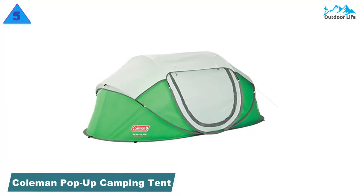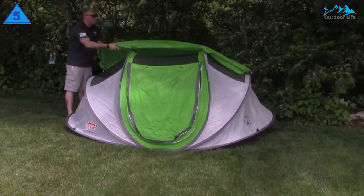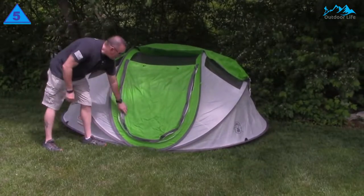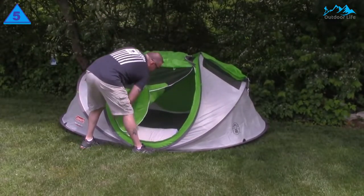Number 5: Coleman Pop-Up Camping Tent. The Coleman 2-Person Pop-Up Tent is ideal for an all-around easy tent. It's simple, classic, and reliable. Although there's only one door, the tent offers a decent amount of space and an adjustable fly for added ventilation that makes it comfortable for two or four people.